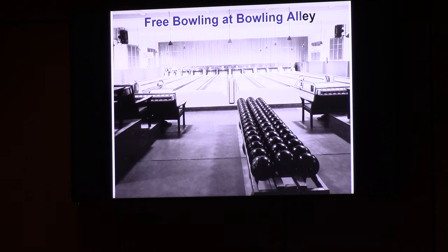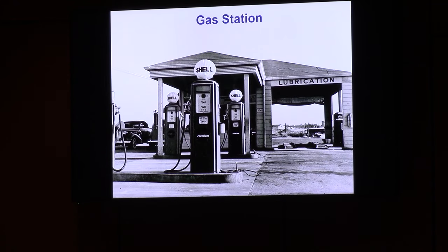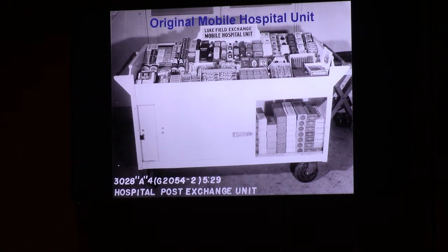If you were military during World War II at Luke Field, you could bowl for free. Most enlisted and cadets didn't have cars, but some officers and civilians did — so this is the gas station. If you're familiar with the base, the north gate on the west side of Litchfield Road — this was just north of that. The exchange wanted to service the folks in those 26 hospital buildings. Since they can't walk, you get a mobile cart and fill it up. What I find really interesting about this mobile hospital unit is the right half of the cart is all tobacco products.